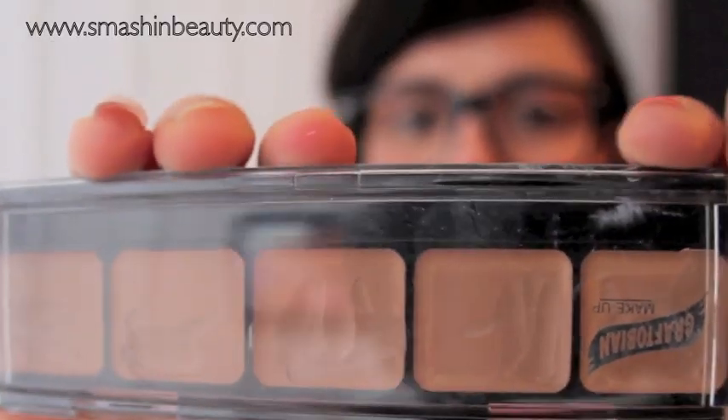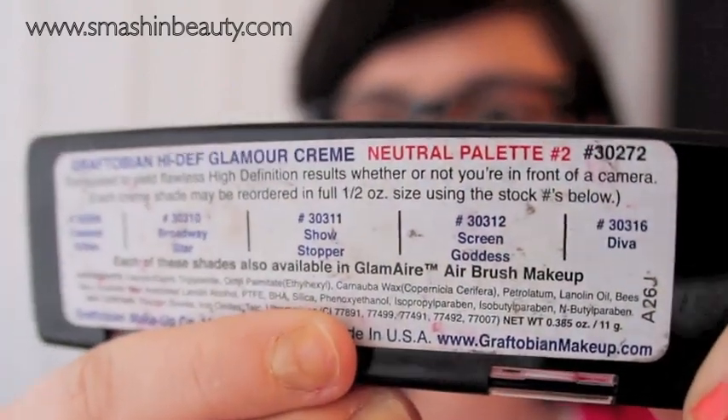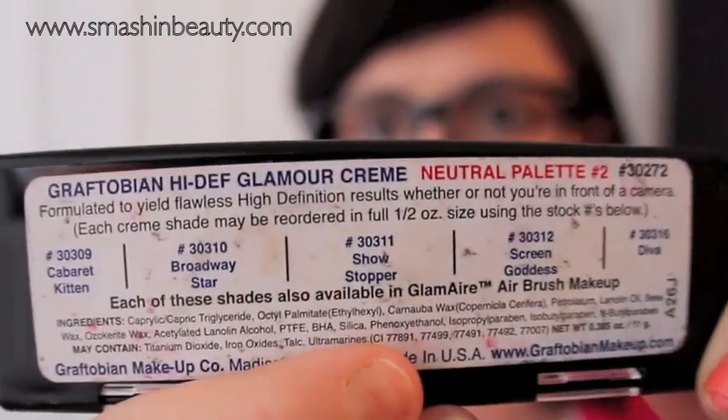The Bourjois Healthy Mix gives my skin a hydrating, dewy, and fresh look. I use it exclusively for day wear since I like very light coverage for daytime. For heavier coverage, the foundations I like are from Graftobian — the High Def Foundation. It's a really good foundation.